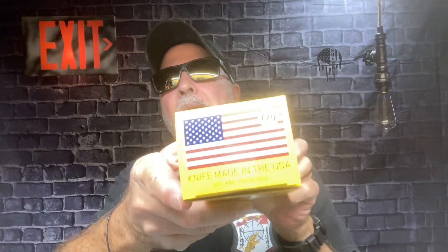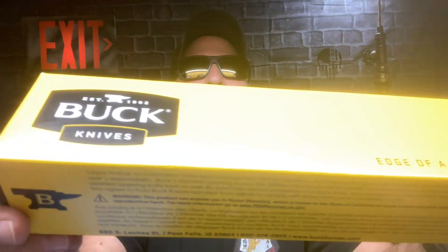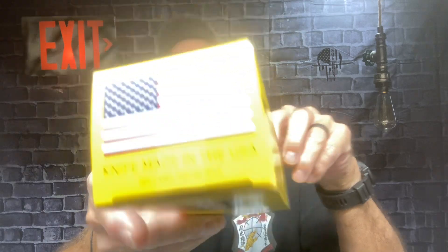I had to go to Walmart anyway, and I thought I'd stop over in the sporting department because that's where you'd find this. Sure enough, I went there and they had it. The guy said they don't get too many of these in — every once in a while. There was one left. This is the Buck 119, USA made. The sheath is probably imported — maybe Mexico — but it might be improved from what I remember.